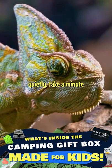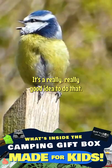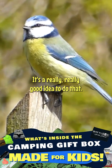So if you're able to stop quietly, take a minute, scan out in front of you as you progress, it's a really, really good idea to do that.